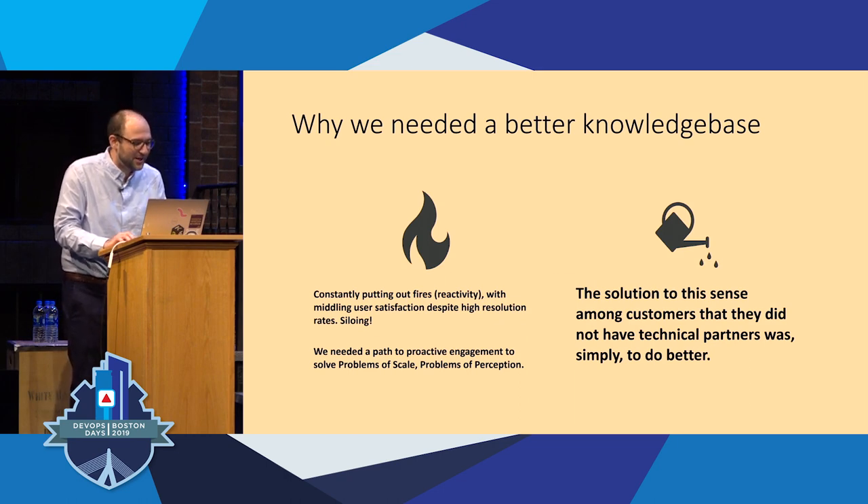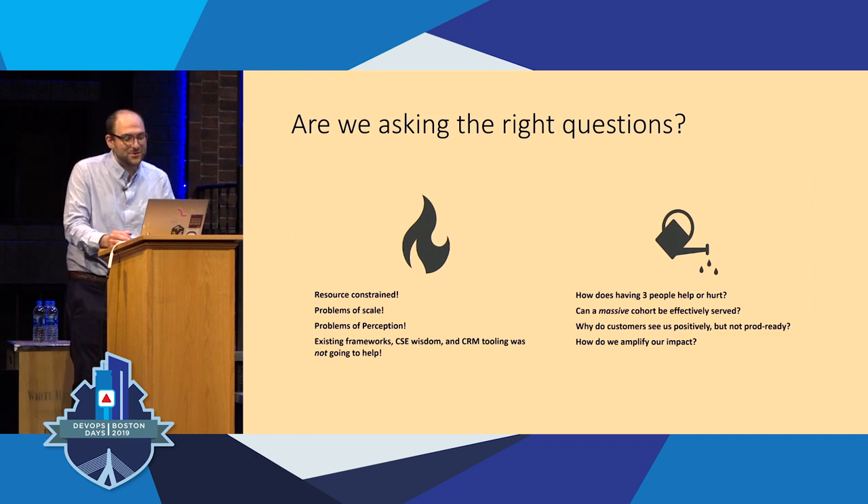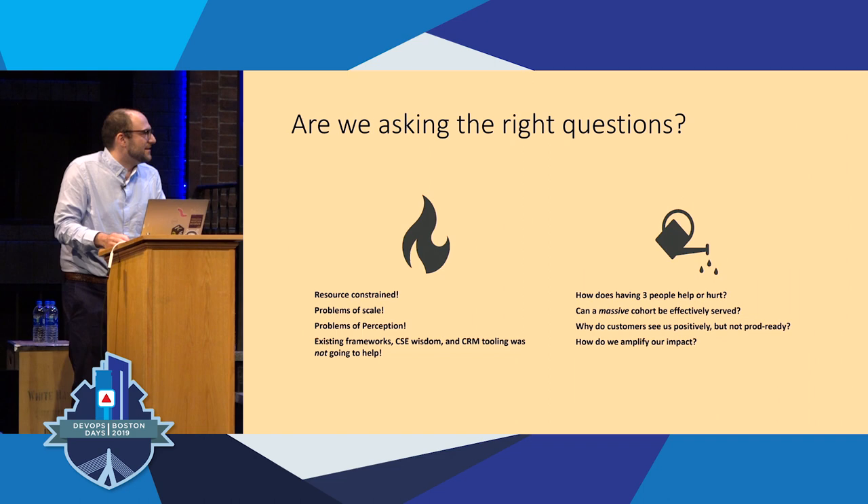The problem of perception I'm talking about is this product had a reputation for being good for testing versus production — a stability issue, an SRE issue. That was something we wanted to work on collaboratively with customers, between teams, taking feedback to our engineering teams. We found we had to start asking the difficult questions about what we were doing. Our team was three people servicing a customer base of thousands. Is there a way for a small team to serve a large cohort?